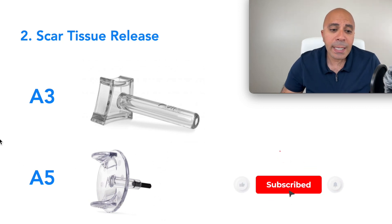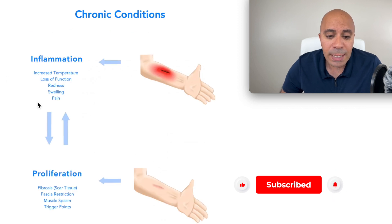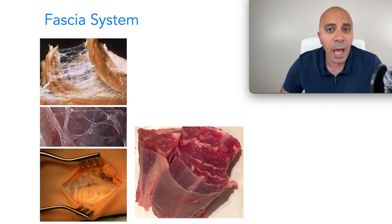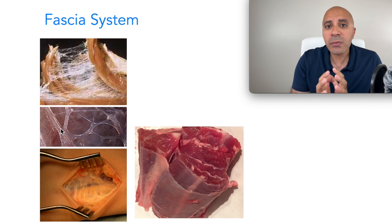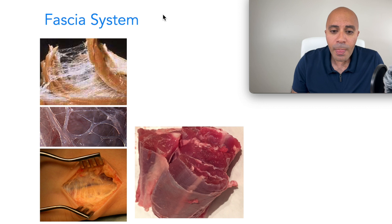The third step that needs to be done simultaneously is releasing the fascia system. Fascia restriction is extremely overlooked by many healthcare providers because there is not a very effective treatment to address it. When you understand the system, it makes a lot of sense — we have to address it simultaneously with the scar tissue and the inflammation.